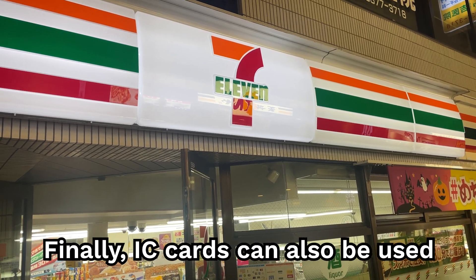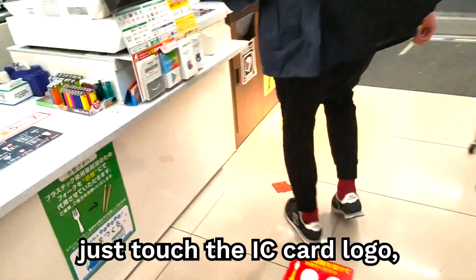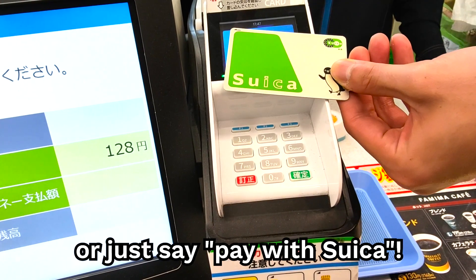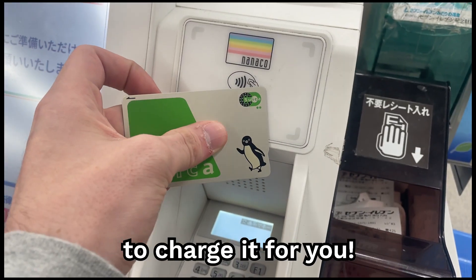IC cards can also be used as a form of payment at almost all convenience stores. At checkout, just touch the IC card logo, or just say 'Pay with Suica.' And if you don't have enough money on the card at the moment, you can just ask the cashier to charge it for you.